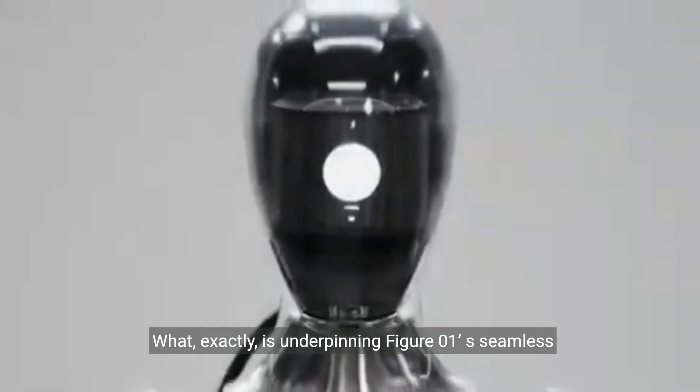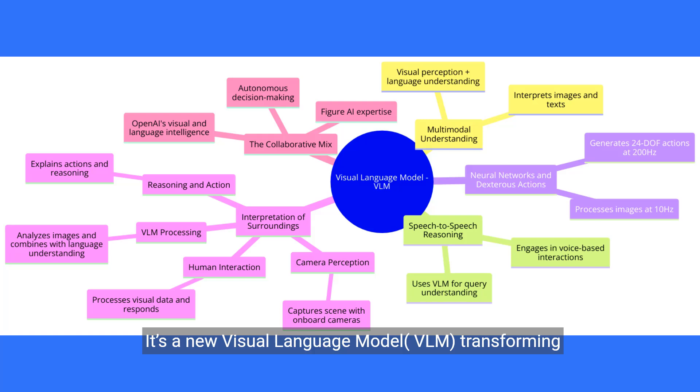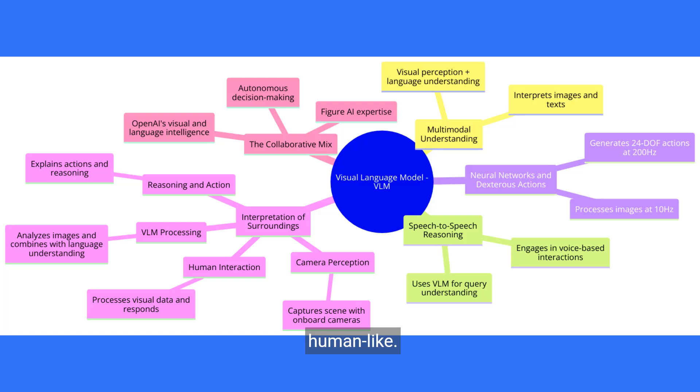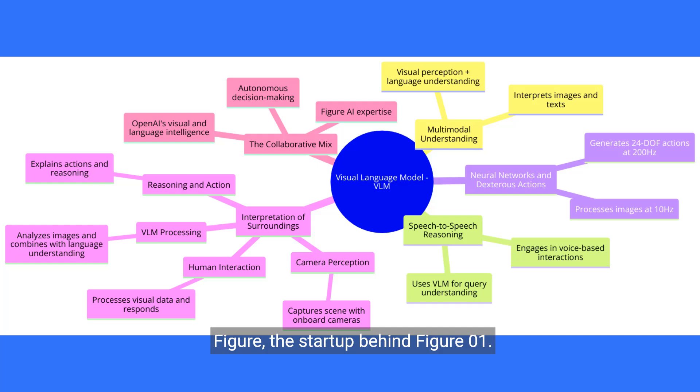What exactly is underpinning Figure01's seamless interaction with a human? It's a new visual language model, VLM, transforming Figure01 from a clunky hunk of junk to a sci-fi-esque, futuristic robot that is a little too human-like. The VLM stems from a collaboration with OpenAI and Figure, the startup behind Figure01.